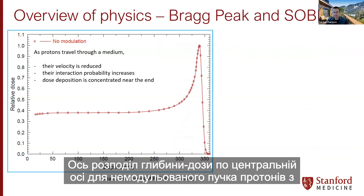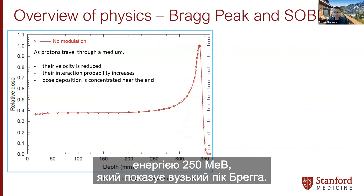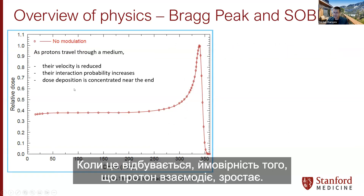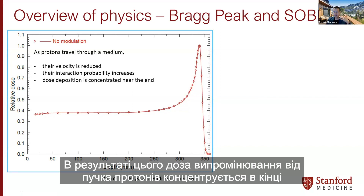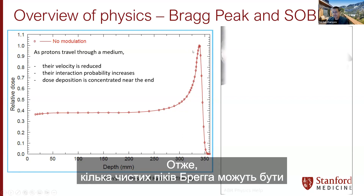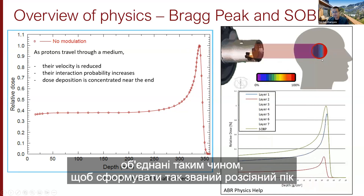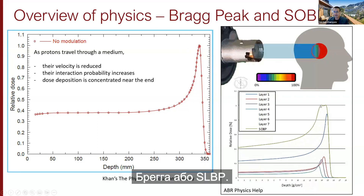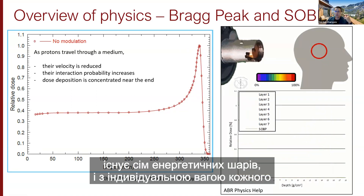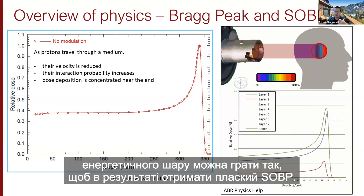Here is the central axis depth-dose distribution for an unmodulated 250 MeV proton beam, showing a narrow Bragg peak. As protons travel through a medium, their velocity is reduced; as this happens, the probability of interaction increases and the dose deposition is concentrated near the end of their path. Of course, this narrow Bragg peak is not useful to treat 3D tumors. Multiple pristine Bragg peaks can be combined to form what is known as a spread-out Bragg peak, or SOBP. Seven energy layers are shown here, with individual weights tuned to produce a flat SOBP.